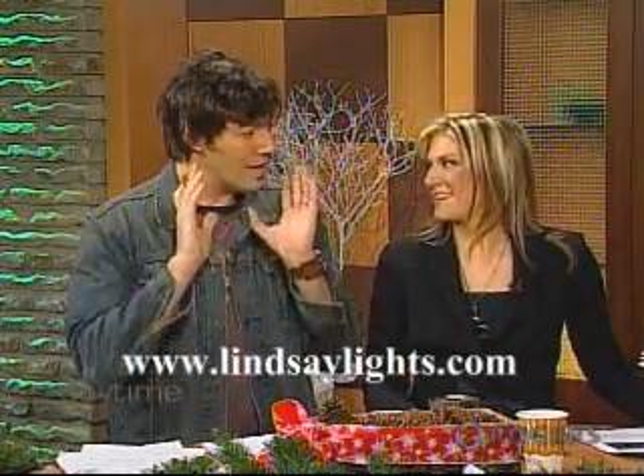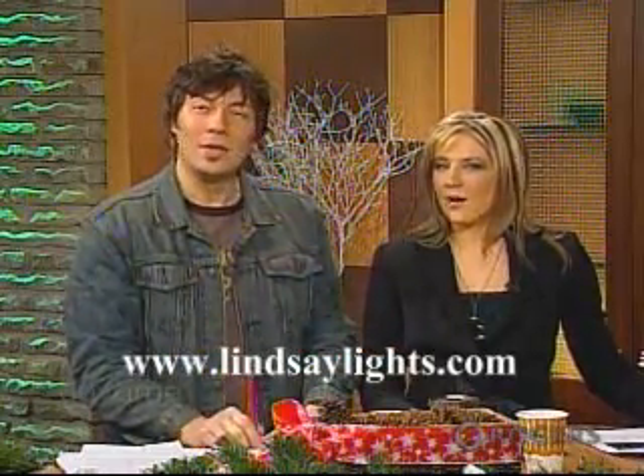This is very cool. There's this house, and they go nuts with the whole lighting of it. You all know it — it's the Lindsay Lights. And right now, we're going to take a look. Let's see it.